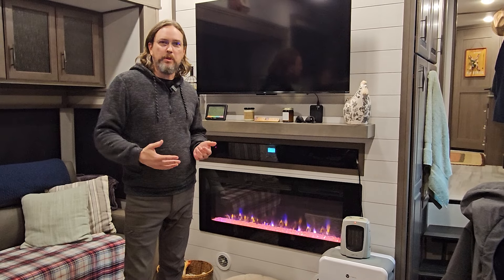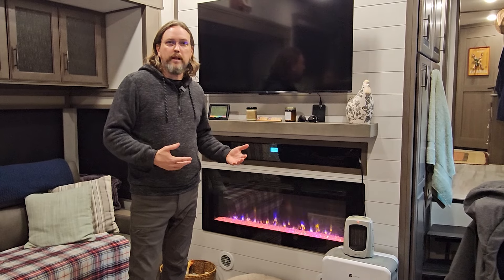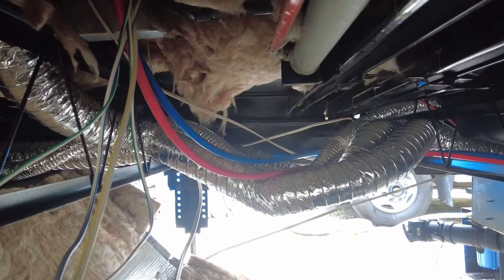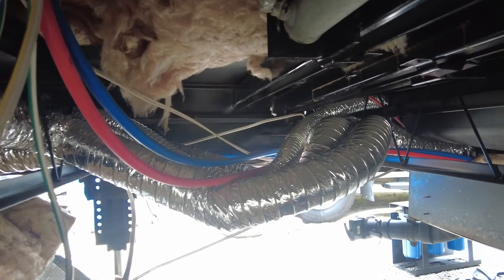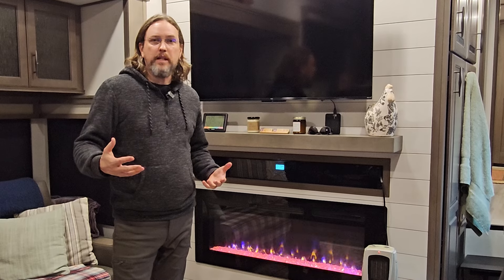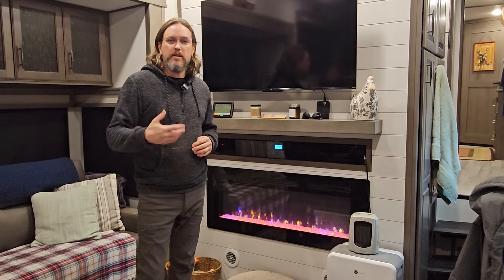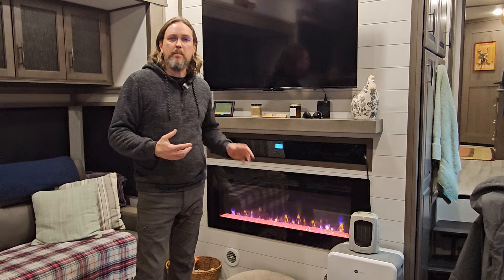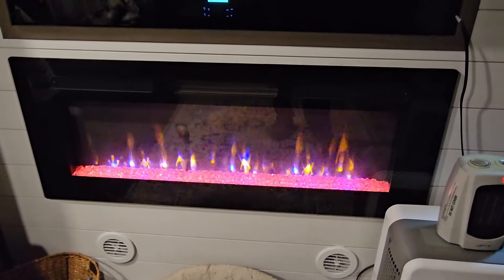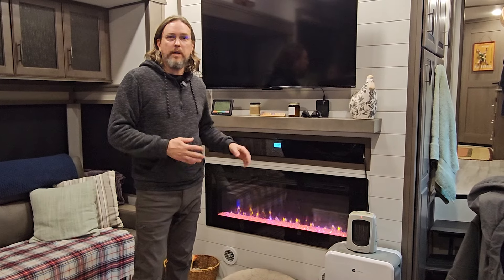One thing I forgot to mention — because we've seen it a lot in Facebook groups — is you definitely need to make sure that you're running your furnace when it gets this cold outside, because that's what's providing heat to your underbelly and keeping a lot of your plumbing from freezing. There have been a lot of people who say they only use their fireplaces in the wintertime, and that might work if you're just dipping below freezing, but when you're getting into single digit and sub-zero weather, you've got to keep the furnace running. You can balance that with space heaters or your fireplace, but you definitely have to keep the furnace running to keep that underbelly warm.